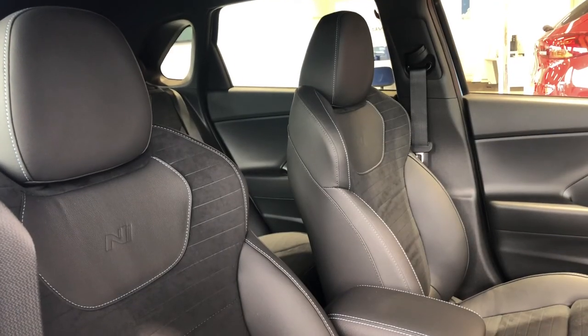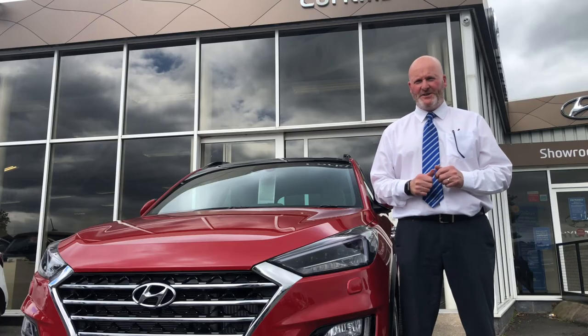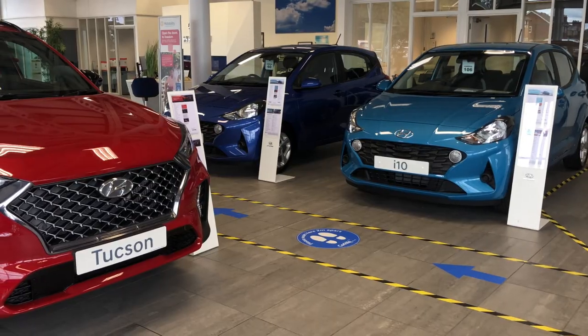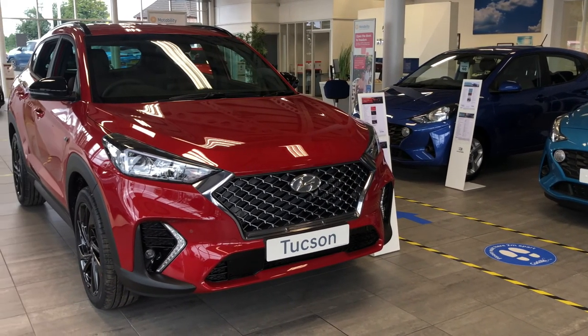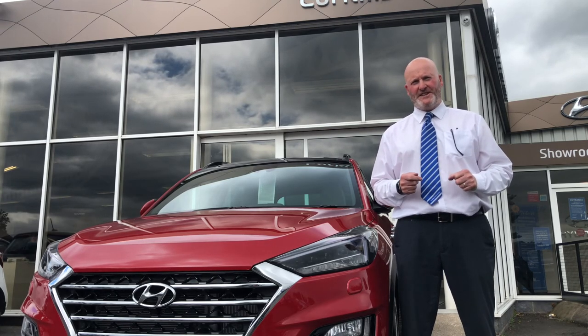It's got everything, this car. This is what fun's all about — the i30N. So those were my two favourites of the Hyundai range. We cater for everybody, from the small i10 to the 7-seater SUVs and the 9-seater people carriers. Have a look on corkills.com or better still pop into Northwich — I look forward to seeing you.